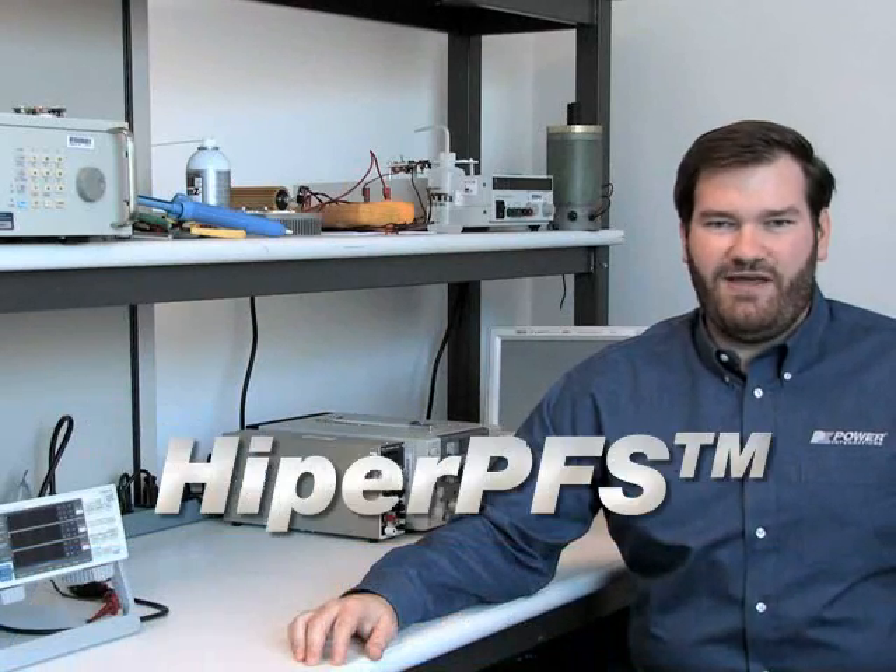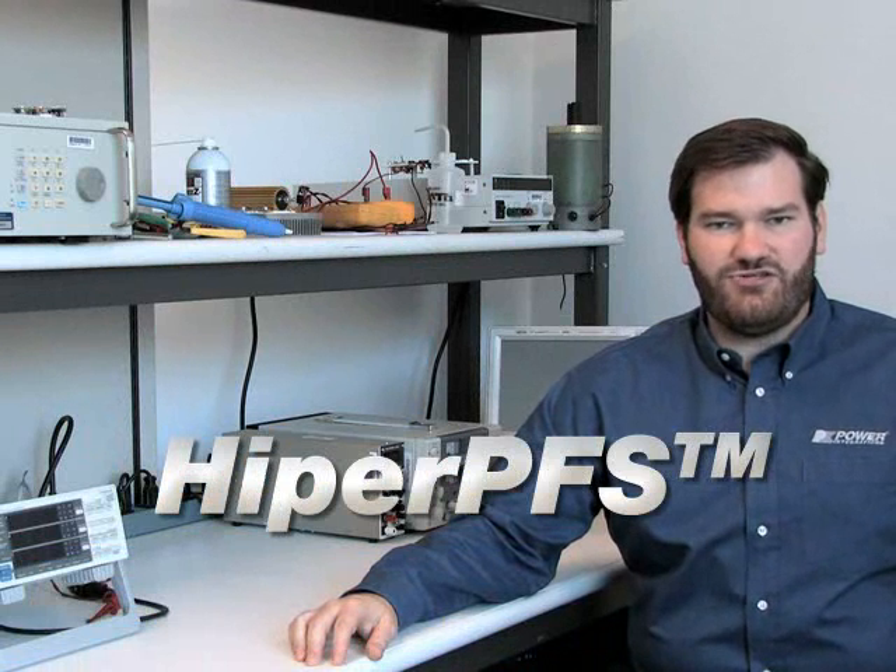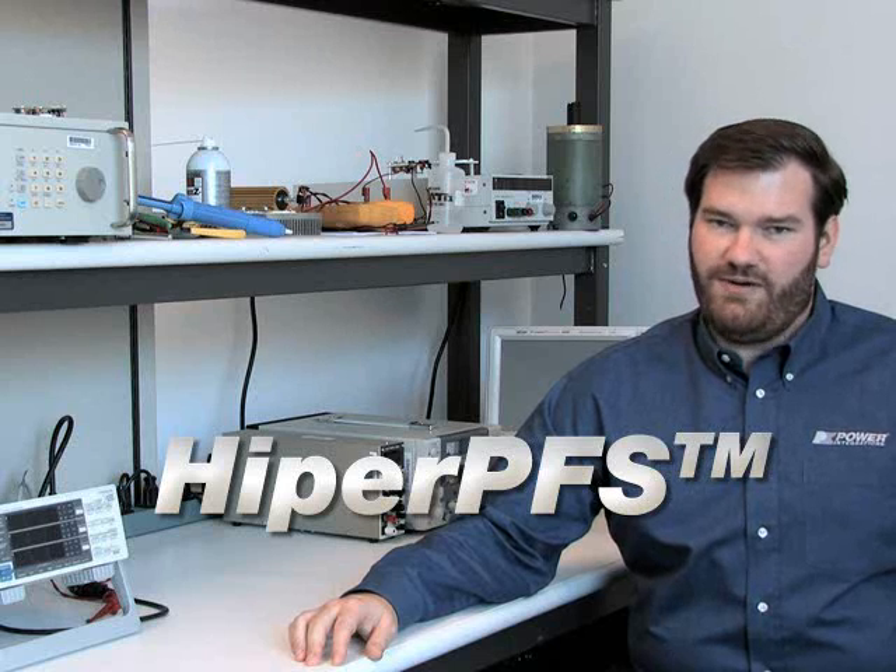Hi, I'm Paul Lacey with Power Integrations. I'm here to introduce you to HyperPFS, our single-chip boost PFC solution that uses a novel control scheme to combine high efficiency with low EMI.